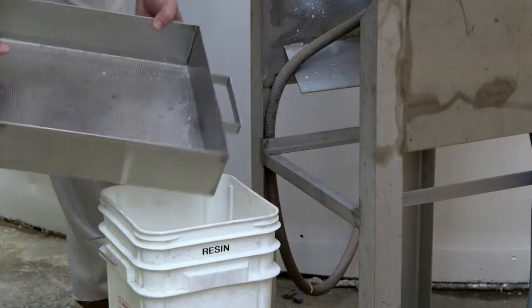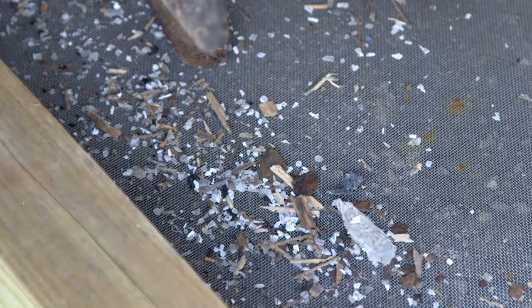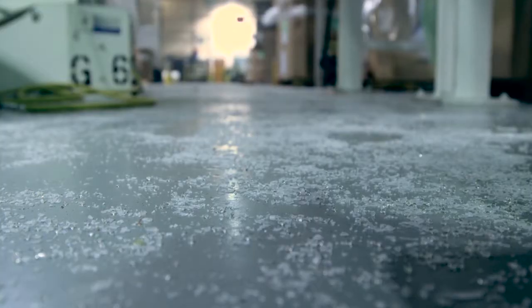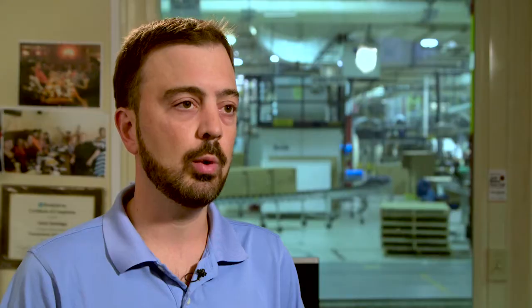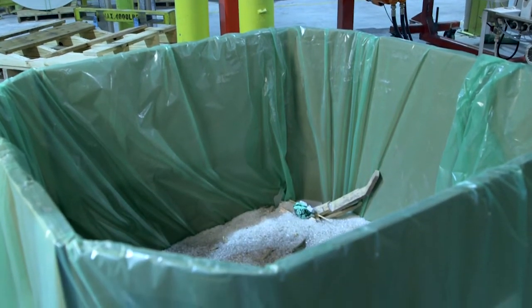Many times solutions are quite straightforward: adding catch trays and screens, modifying spill procedures, making clean-up tools like brooms and vacuums readily available. Easy solutions like these can go a long way toward preventing material loss. One of the big things we did early on was put out bins for folks to put swept resin in — if it does fall on the floor, make it easy for people to recycle it and get it back into a stream.